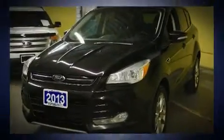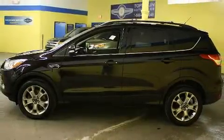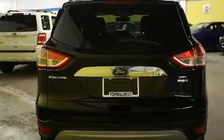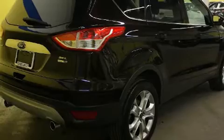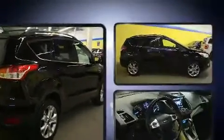Ford infused the interior with top-shelf amenities such as a rear window wiper, a built-in garage door transmitter, a trip computer, heated seats, a power liftgate, and seat memory features. Automatic climate control and leather upholstery prove that economical transportation does not need to be sparsely equipped.